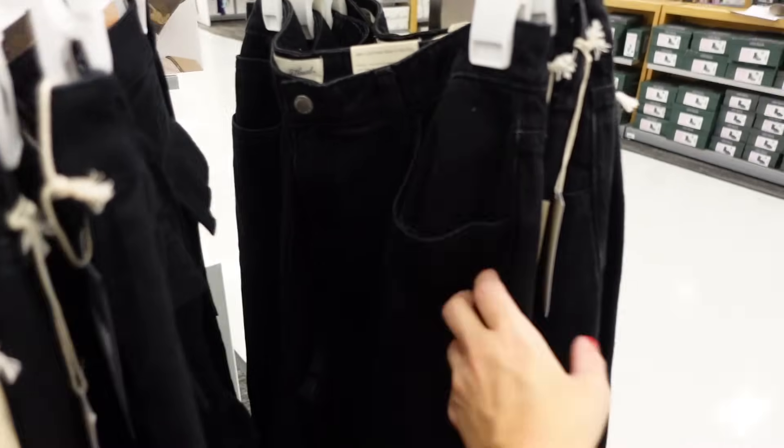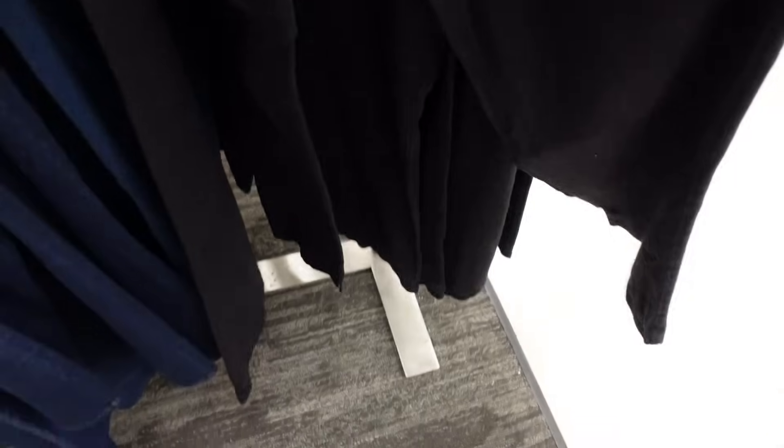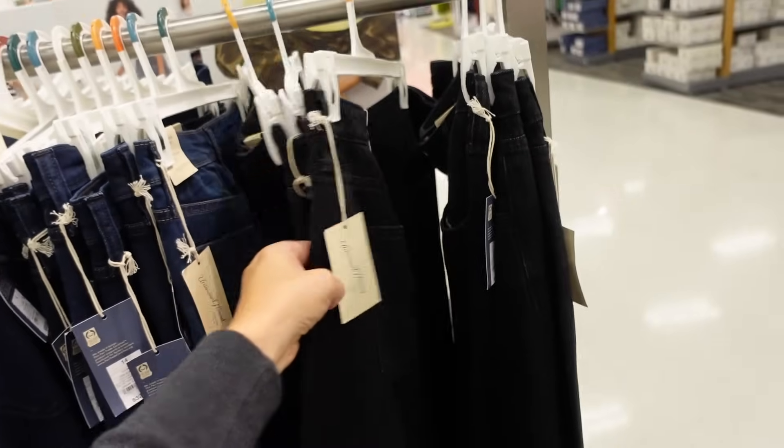New wide leg dark denim from Universal Thread — high waisted, super wide at the bottom, going to be $36, also at 20% off.